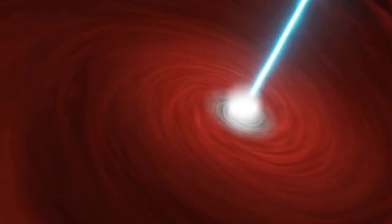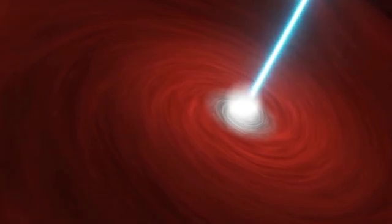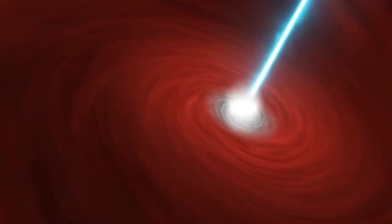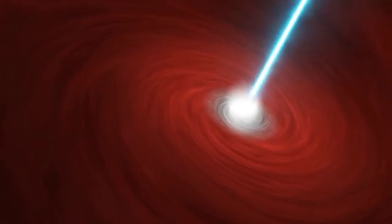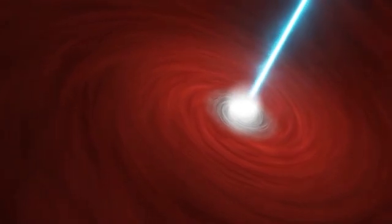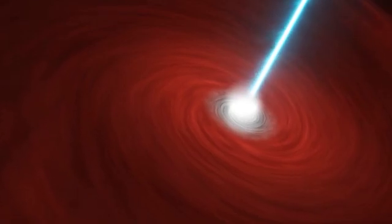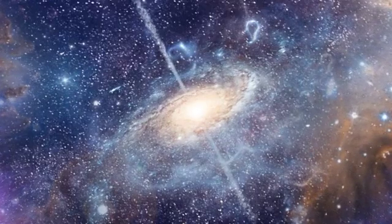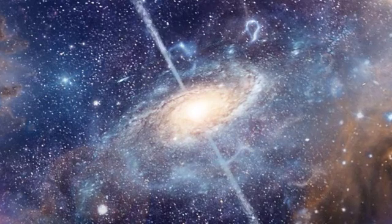Neutron stars are also key players in the emerging field of gravitational wave astronomy. When two neutron stars orbit each other in a binary system, they gradually spiral inwards, emitting gravitational waves — ripples in the fabric of space-time. These gravitational waves can be detected by instruments like LIGO and Virgo, providing us with a completely new way to study these objects. In 2017, astronomers made history by detecting gravitational waves from the merger of two neutron stars. This event, known as GW170817, was also observed across the electromagnetic spectrum, from radio waves to gamma rays, providing a wealth of information about neutron star mergers and the creation of heavy elements like gold and platinum.